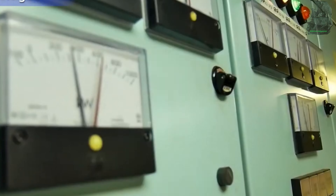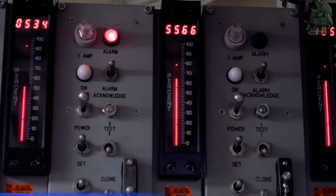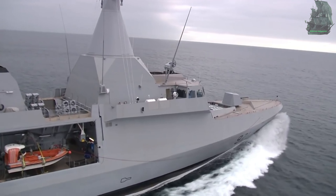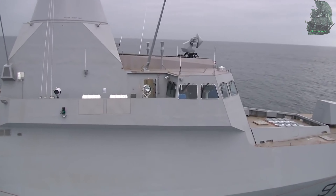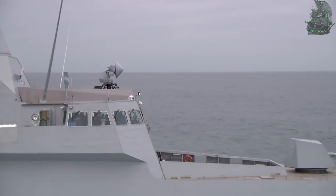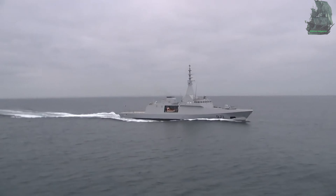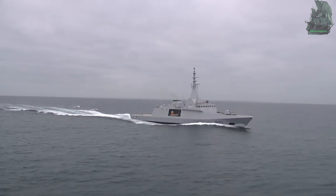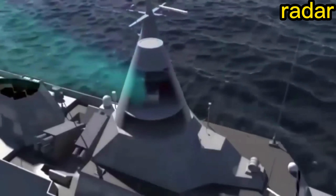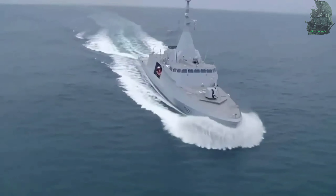Propulsion: Gowind's propulsion system is based on a combined diesel and diesel CODAD arrangement. It is also equipped with water jets for improved maneuverability in shallow waters and high-speed performance. There is no funnel on the ship. The engines help the ship achieve a maximum speed of 28 knots (52 km/h), with an operational range of 3,700 nautical miles, or 6,900 kilometers, at 15 knots (28 km/h).